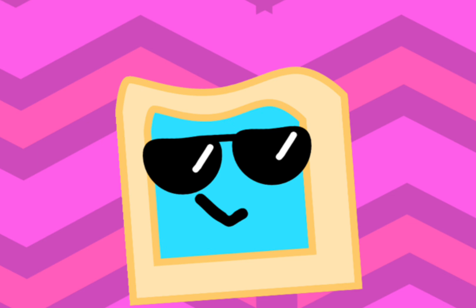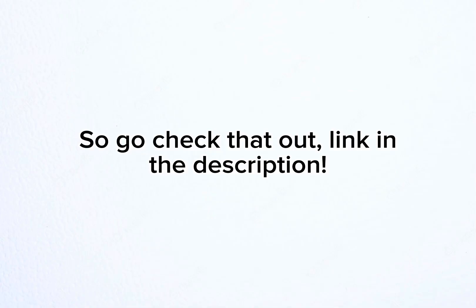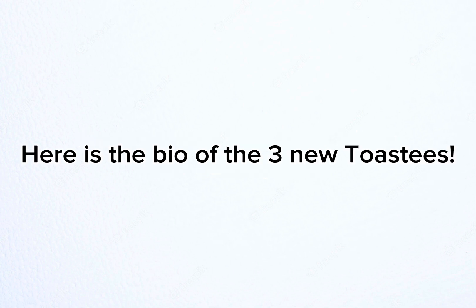You can. I've already released them on Toasties, so go check that out. Link in the description. But anyways, here is the bio of these free new Toasties.